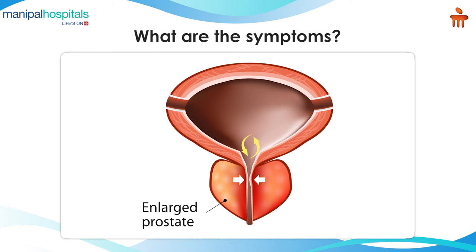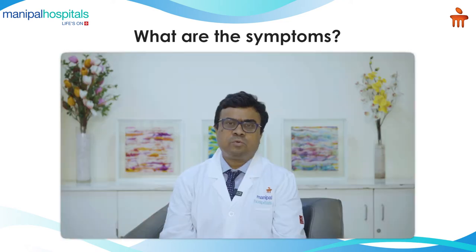The symptoms can be broadly categorized as obstructive and irritative. Obstructive symptoms include hesitancy to pass urine, passing a thin stream of urine, straining to pass urine, or even a feeling of incomplete voiding.